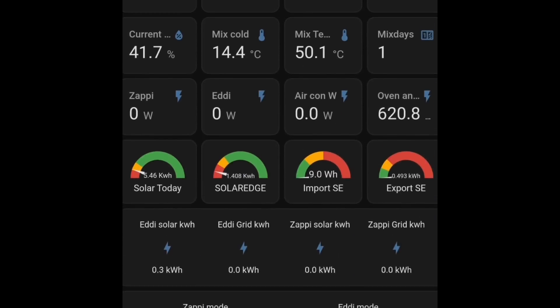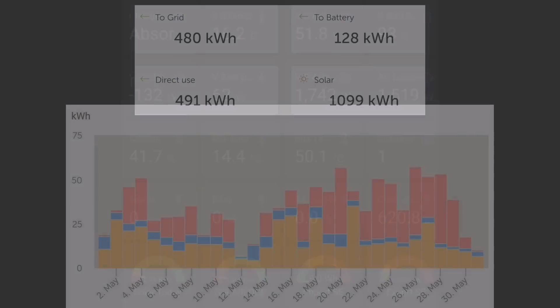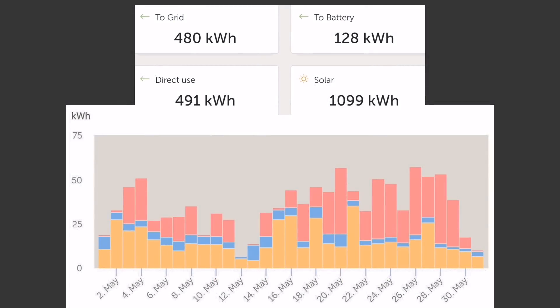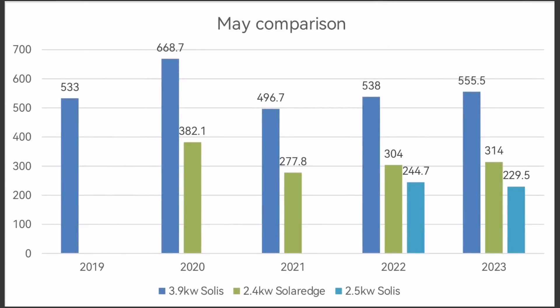The story for May is that we've had plenty of solar generation — it's May after all. Just for a change, I'll show you the solar generation from a Victron point of view. This is the Victron inverter that looks after our Pylon Tech batteries. We generated 1,099 kilowatt hours. We used 491 kilowatt hours for the Eddy, Zappi, and the house. We exported 480 kilowatt hours of that generation and put 128 kilowatt hours into the Pylon Tech batteries themselves.